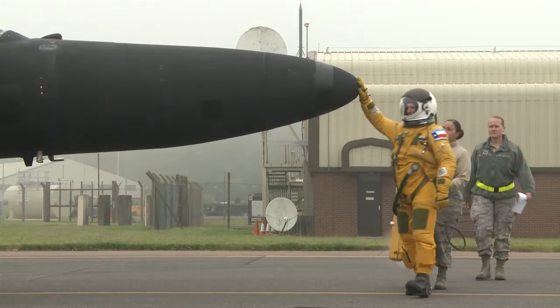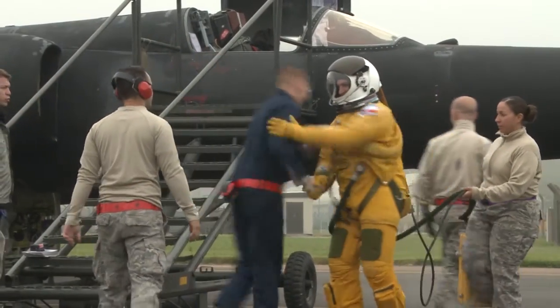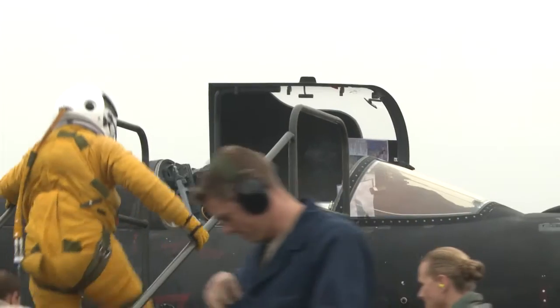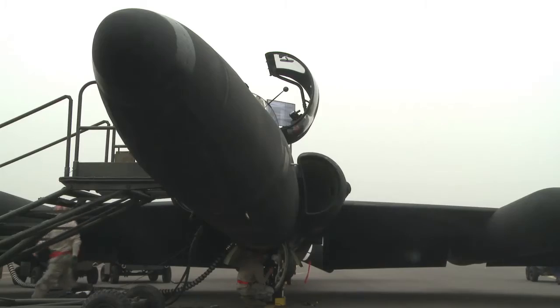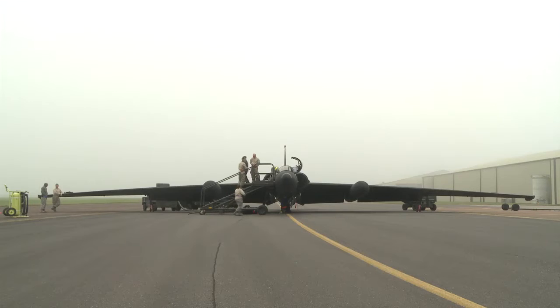We save a lot of money for the Air Force by sending a maintenance team to Fairford. In the past we hired a Lockheed Martin contract to do phases at the 380th, and now we no longer pay that bill — which was a very high bill — and we save millions of dollars a year by bringing the jets back here for phase.